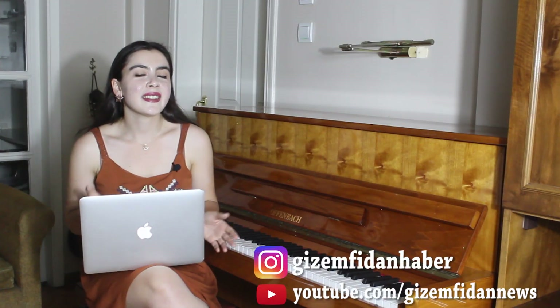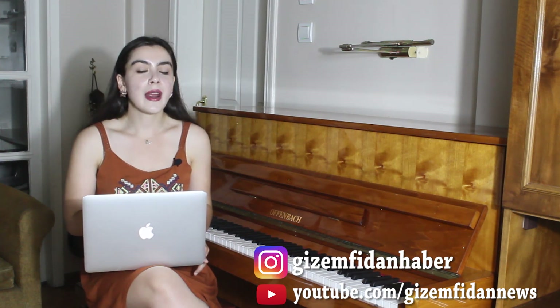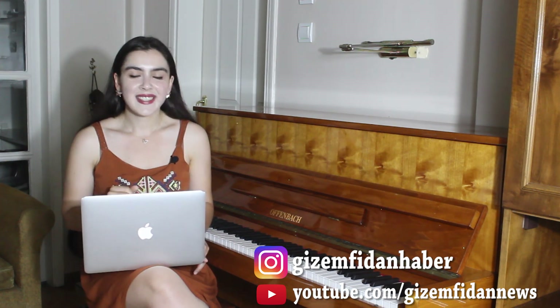That's the news for today. Thanks for watching. Have a great day. Follow my Instagram account and subscribe to my YouTube channel. See you soon.